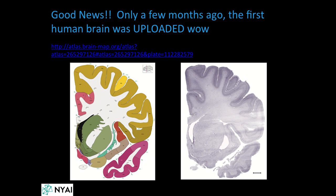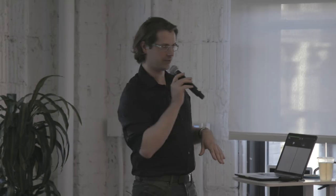Actually, whole human brains have been uploaded. All you need to do is go to brainmap.org and you can look at a whole human brain on the internet, find all the neurons and look at them yourself.